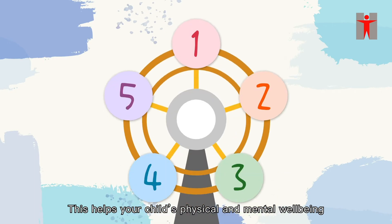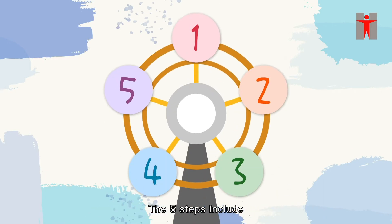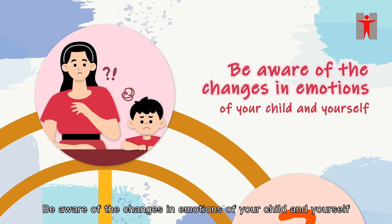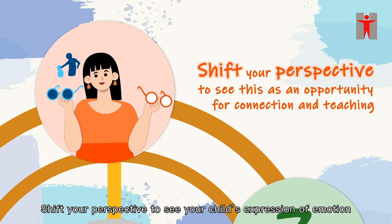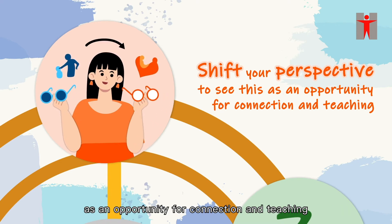This helps your child's physical and mental well-being. The five steps include: be aware of the changes in emotions of your child and yourself; shift your perspective to see your child's expression of emotion as an opportunity for connection and teaching;